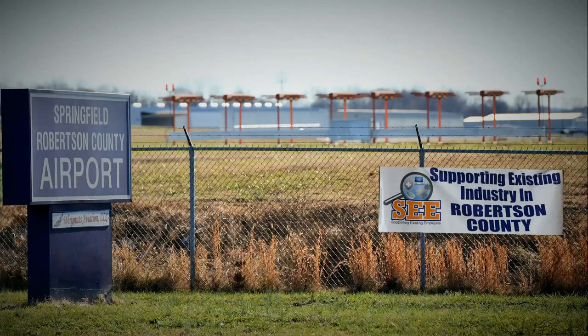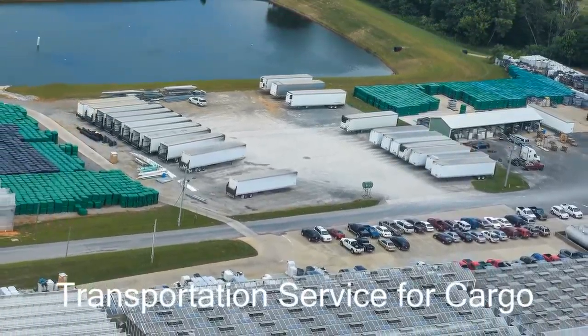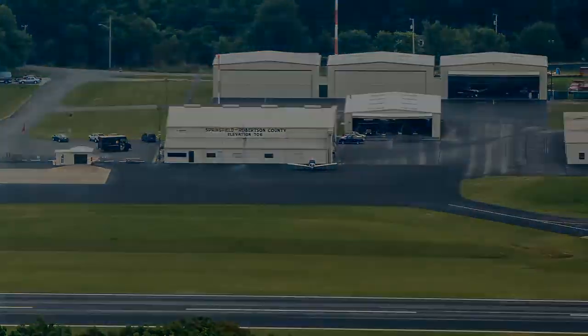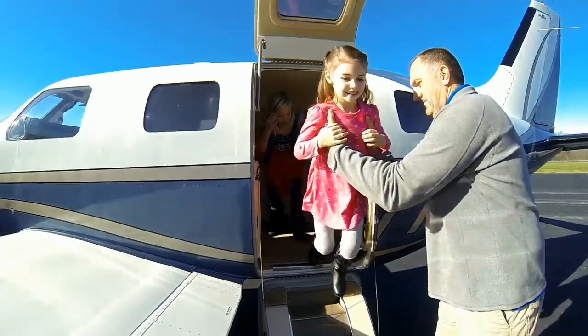The FBO can also provide transportation services for your cargo shipments. A forklift is available for the loading and unloading of aircraft, and we have trucks and trailers to transport your goods.